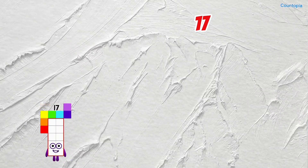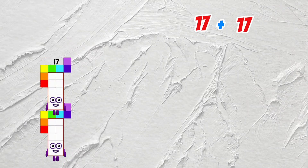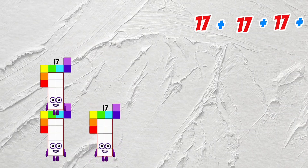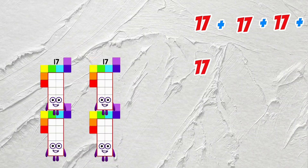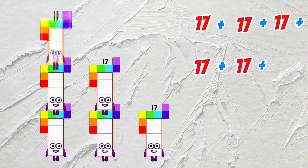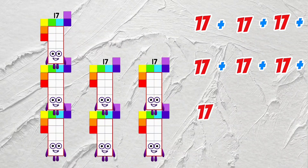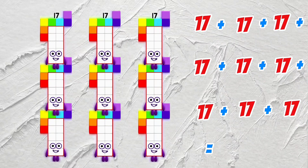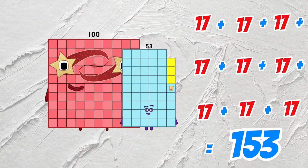17 plus 17 plus 17 plus 17 plus 17 plus 17 plus 17 plus 17 plus 17 is equals to 153.